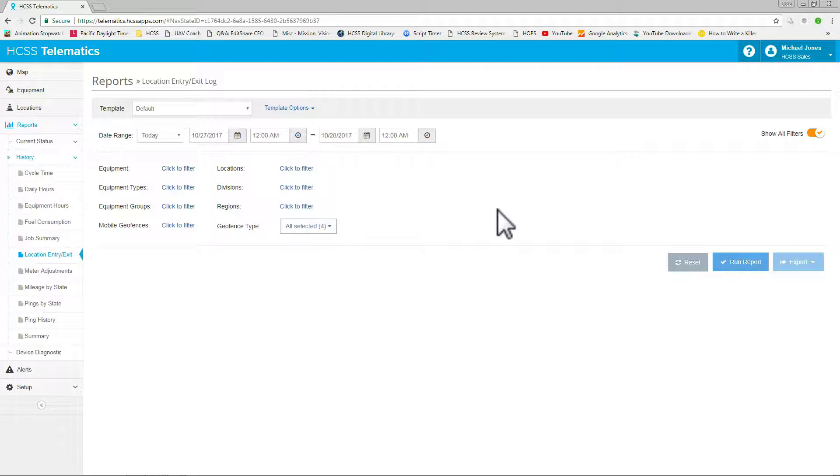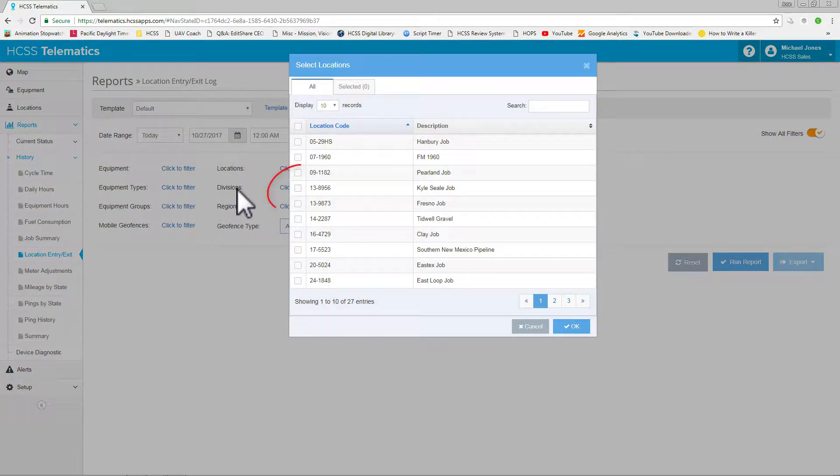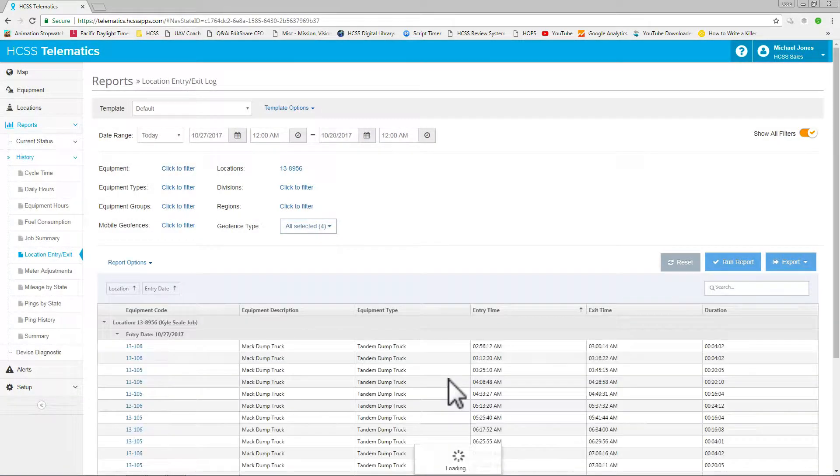Once you've set up your geofences for all of the locations within HGSS Telematics, you can run reports based on filters that you've set up. Simply hit Run Report and it'll give you the information you're looking for, such as a location and entry and exit log.